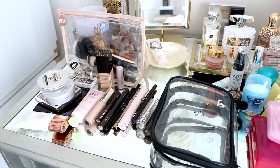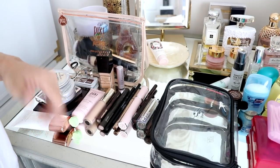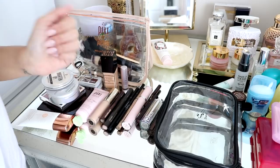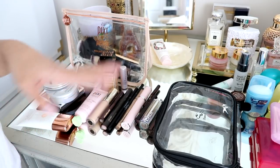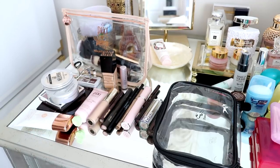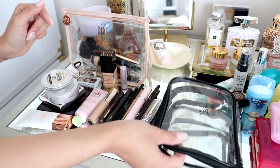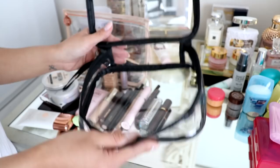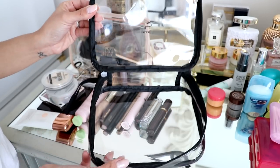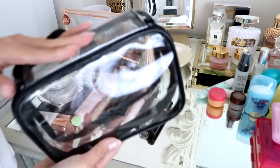You're gonna be hearing a lot of noises — I apologize for that, but my son is playing and if I take it away he will just cry. I can't put him in the other room, so he has to be in here. Okay, so we're gonna go ahead and start packing the makeup. Everything is gonna fit in this little bag. Again, this is from Amazon. I love that it opens like this, and it's TSA approved.